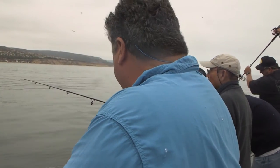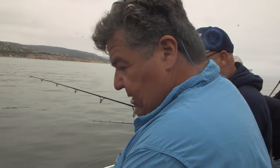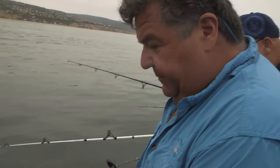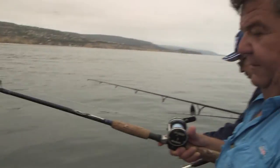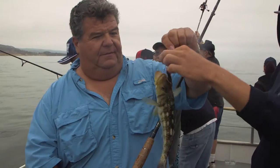We got a calico bass going here, Trevor. Here it comes — there he is. A little calico right here. A couple years ago that would have been legal, but now it's a little short.